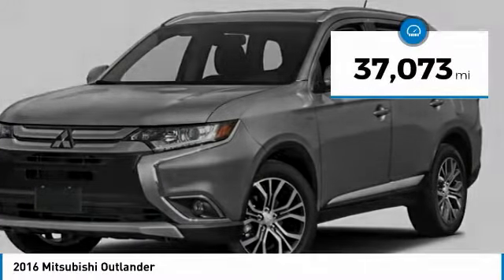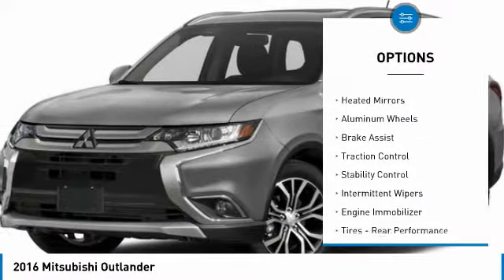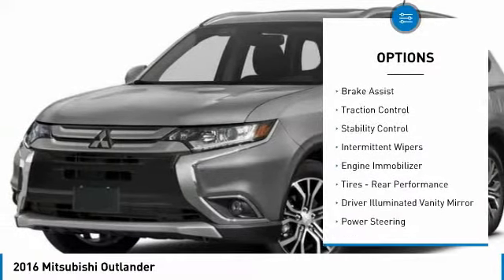This vehicle has less than 40,000 miles. Here are some of this vehicle's great options: four-wheel drive, heated mirrors, aluminum wheels, brake assist.